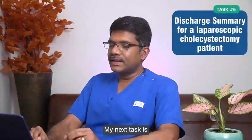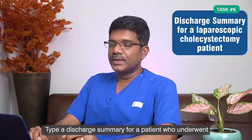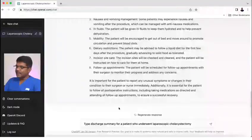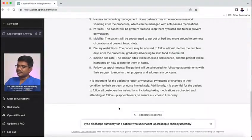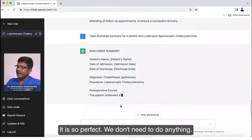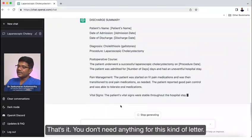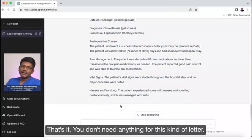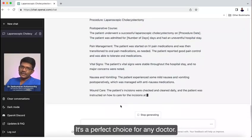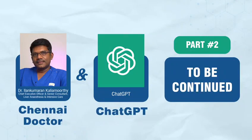My next task is to type a discharge summary for a patient who underwent laparoscopic cholecystectomy. It is so perfect — you don't need to do anything. You just copy, paste it, change the name of the patient, that's it. You don't need to do anything for this kind of task. It's a perfect tool for any doctors.